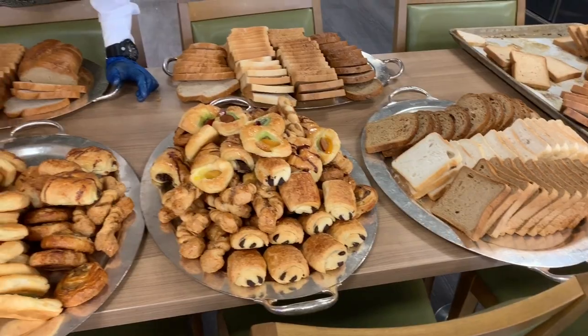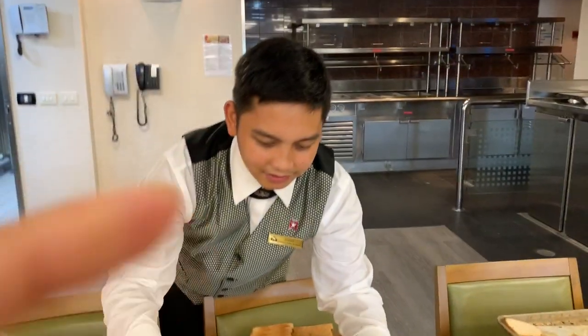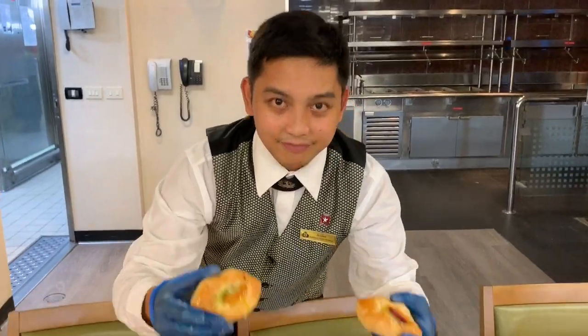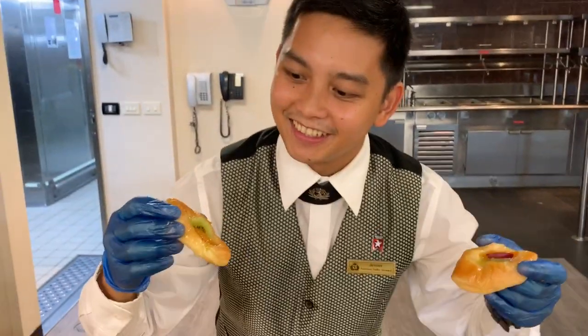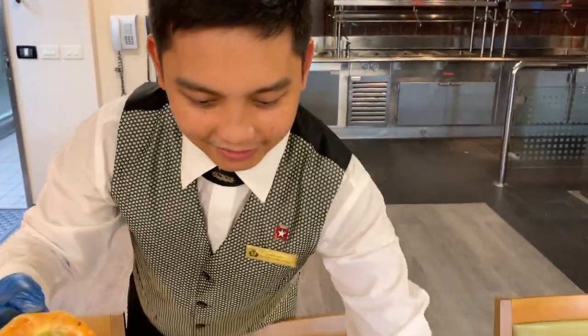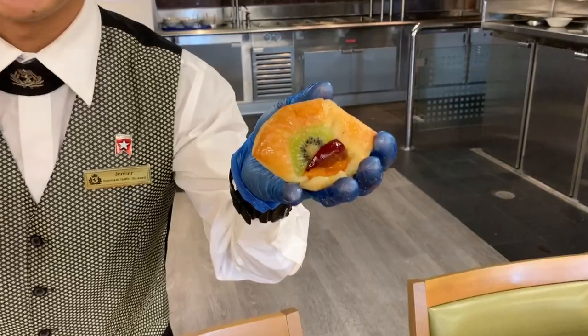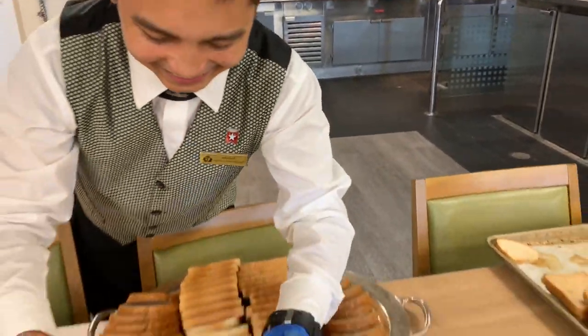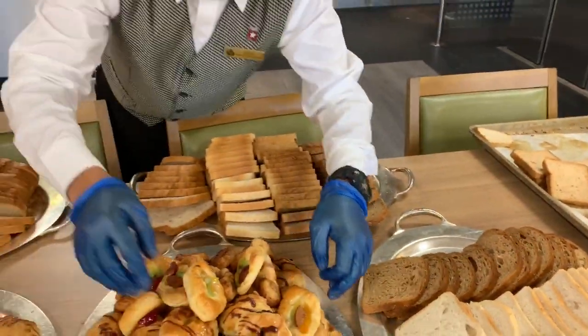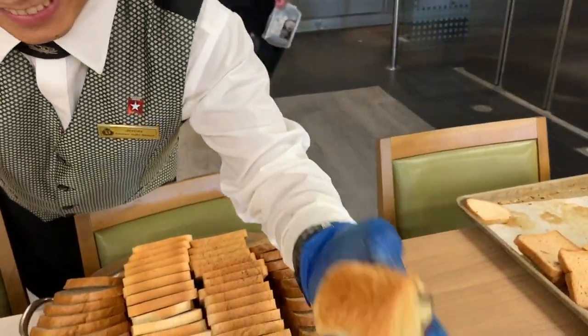These are a kind of Danish — we have different kinds of Danish. Hold it up! This one is a melon Danish, and this one is an apple Danish, and the chocolate one — it's a chocolate bread.